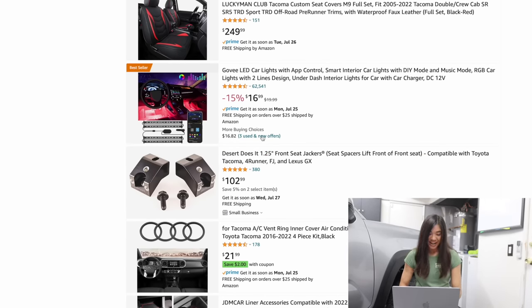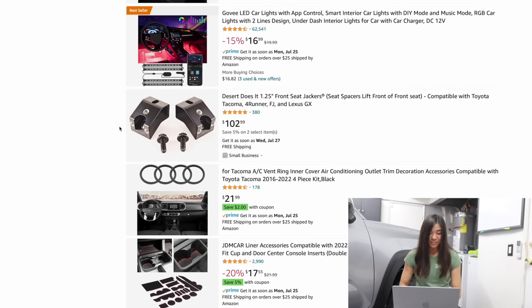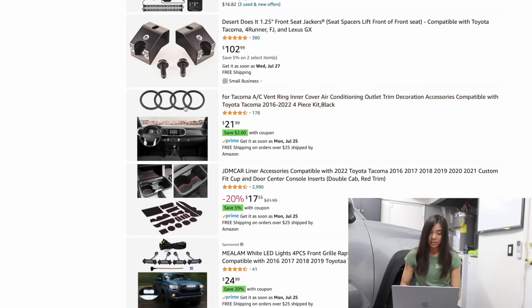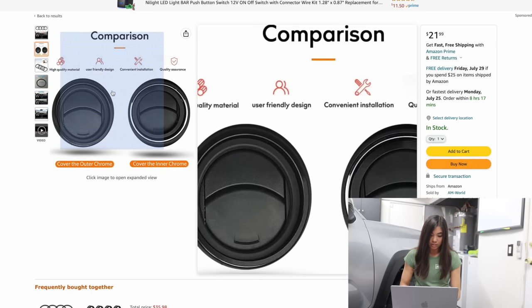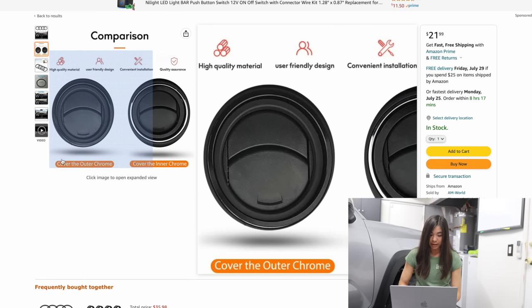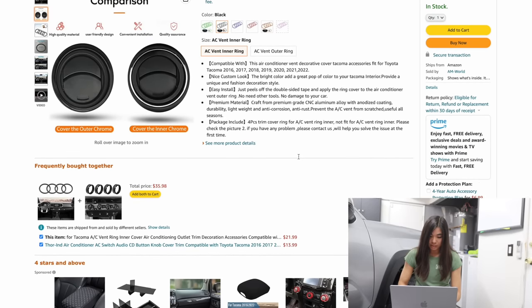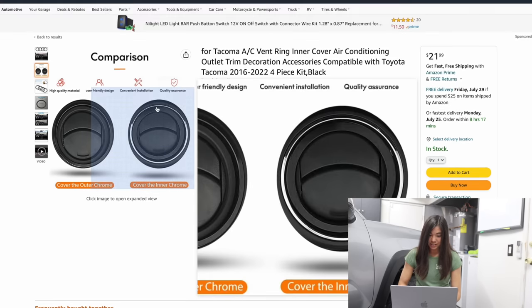This is one of my favorite mods — I already have the seat jackers. If you haven't tried them, they make your seat really, really comfortable. Now here's something interesting — these are like these vent ring covers. I'm going to check this one out. We can even save $2 on this. The idea is right here you can see there's like these chrome rings that come factory and you can get these covers that will block them out. Is this like a sticker? Because I've been interested in getting something like this, but I'm not really interested in taking apart my dash. It just peels — off the double-sided tape and apply the ring cover to the air conditioner vent outer ring.